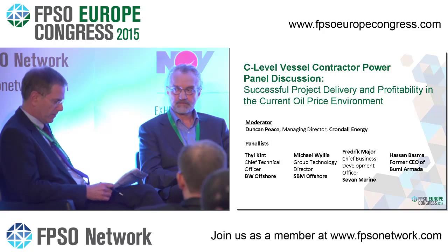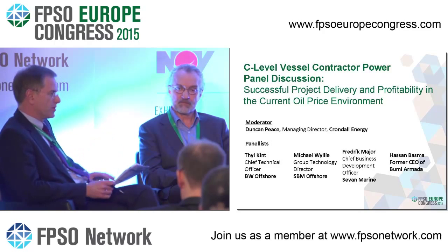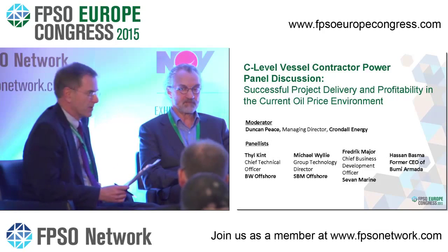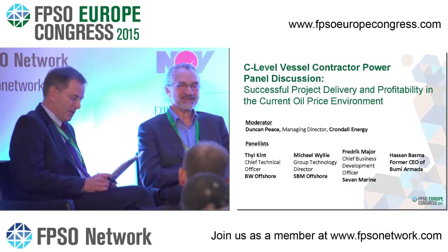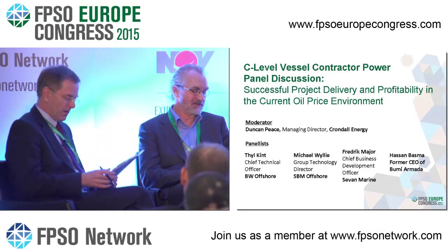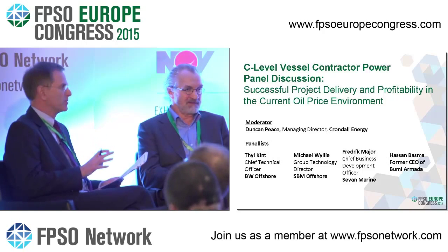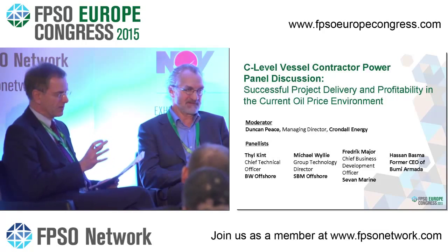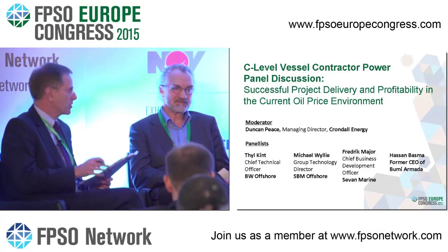I want to briefly revisit a topic Teal raised. As consultants, the two questions we get asked most are probably new build versus conversion and lease versus buy. We've dealt with lease versus buy. So I want to come back to the new build versus conversion question. Teal, you mentioned that BW is perhaps moving a bit toward new builds — could you give some reasons for that?